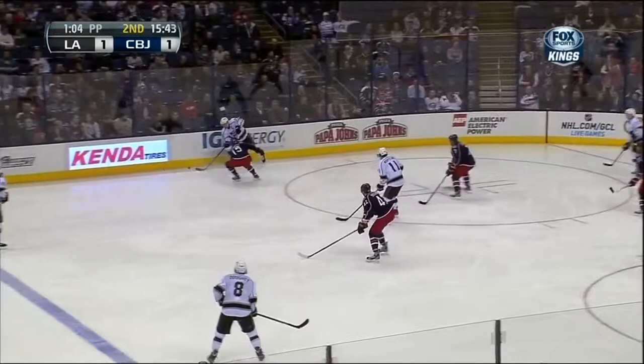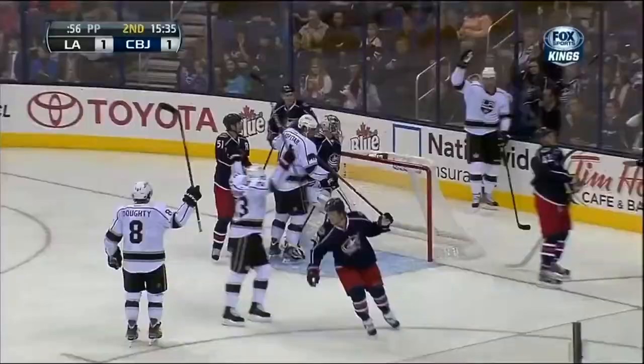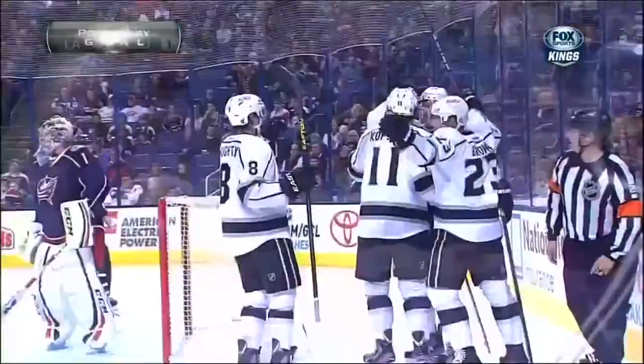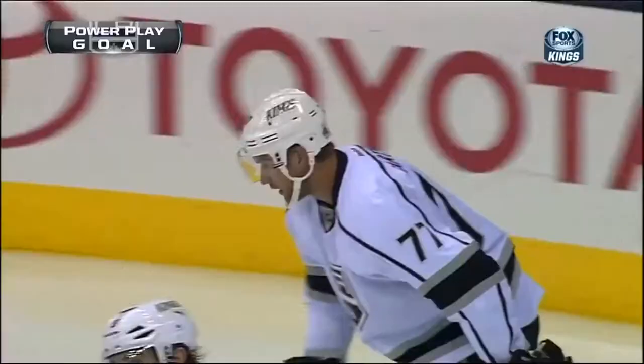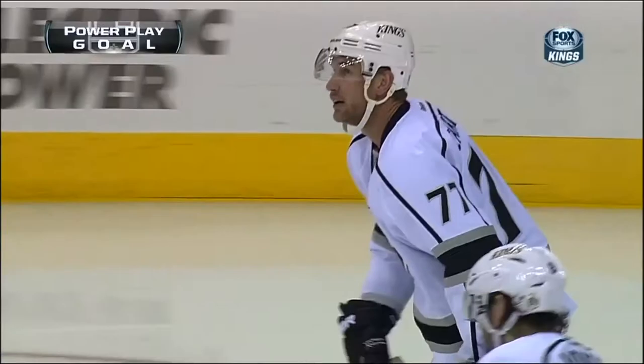In the corner. Kings still with a man advantage for the first time tonight. First power play of the game. Then a shot and a save and a rebound in front. Score! Tipped in! Scramble in front of the net. Jeff Carter, did he get his stick on it? Either way, the Kings have taken a 2-1 lead. It comes on a power play goal.